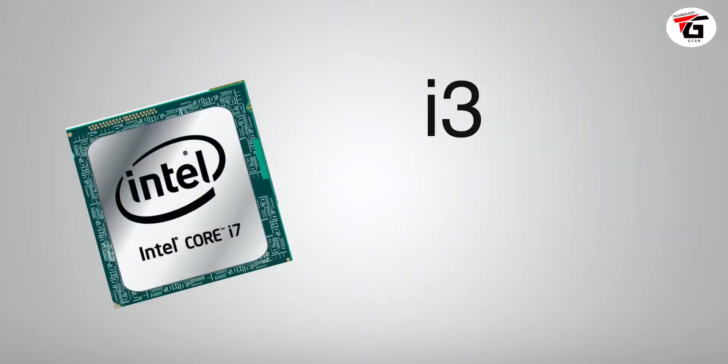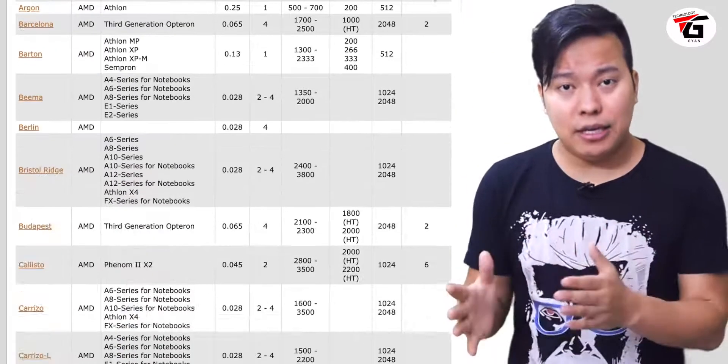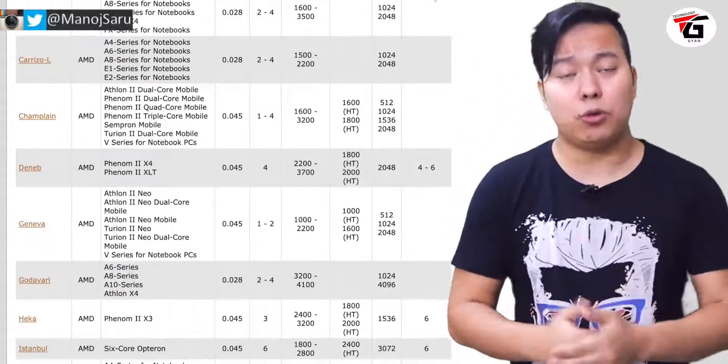There are two main processor companies — Intel and AMD — and both are famous in computers. The i3, i5, i7, and i9 processors are basically Intel's naming. AMD also has its own processor naming. These are the two major processor brands you will encounter.